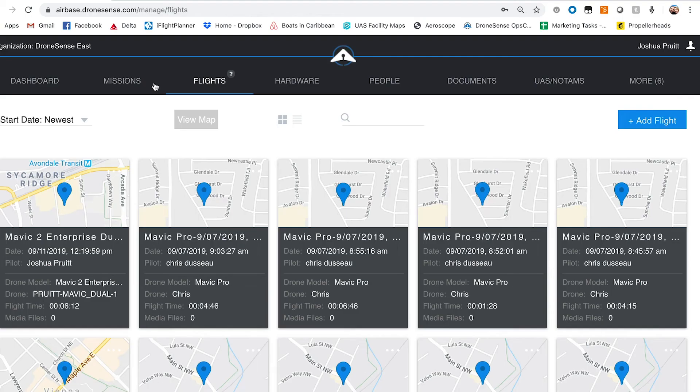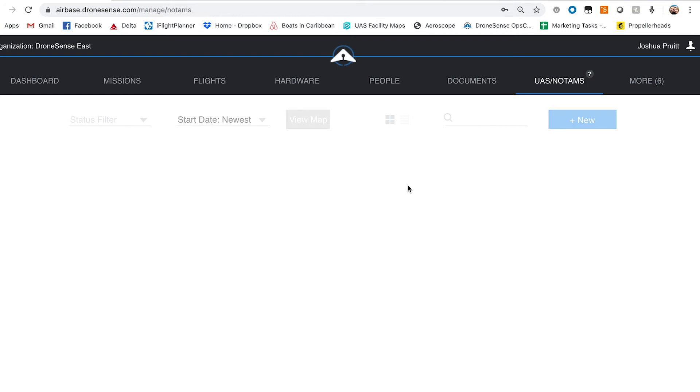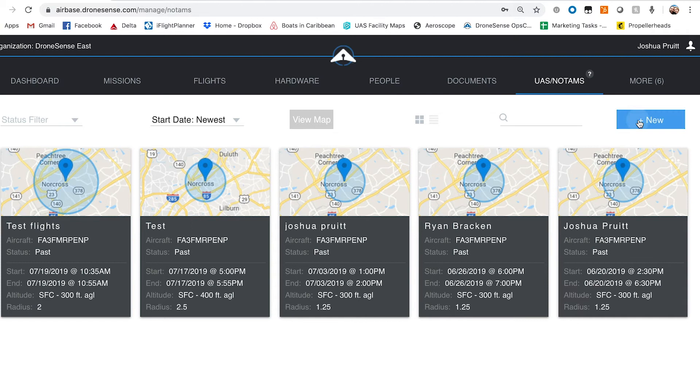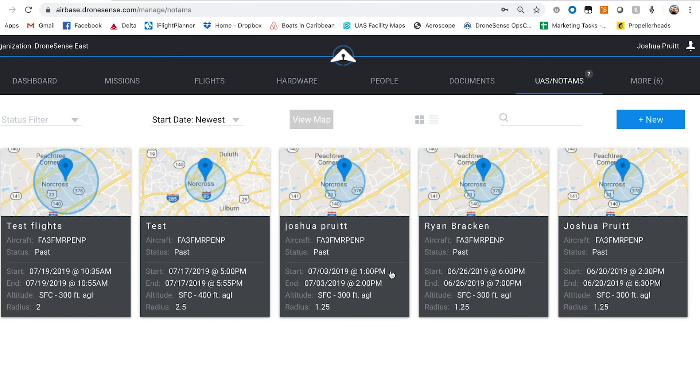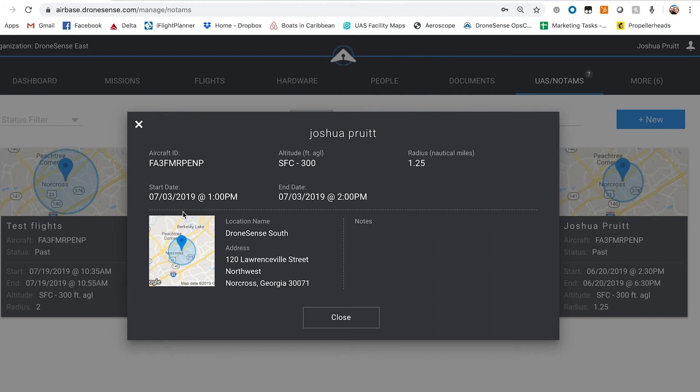Going back to Airbase, across the top you've got missions, flights, hardware, people, documents, and NOTAMS. The NOTAMS tab lets you connect with flight services, Leidos, and 1-800-WX-BRIEF to easily file a COA through Airbase without going into another piece of software — just give it a name, select the aircraft, the COA ID, start date, end date, and add a location. You can also change the permissions for every single person in your organization so admin people have access to everything while individual pilots can't access everybody else's records.